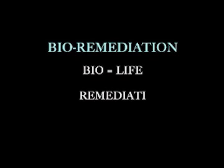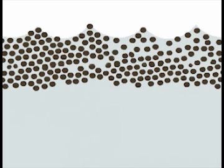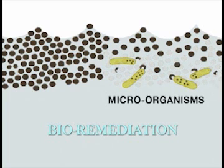Bioremediation. Bio means life, and remediation means to remedy. So bioremediation is the name given to methods which use naturally occurring good bacteria, or microbes, already found in the environment to remedy or clean up oil spills and other toxic situations. Here's how it works in layman's terms: the planet is covered with microorganisms — you could call them microbes, you can call them bacteria — the planet is covered with them, and our bodies are covered with them.